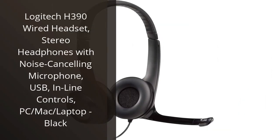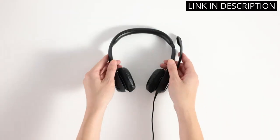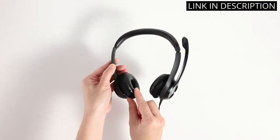I recently purchased the Logitech H390 Wired Headset and I am extremely pleased with my purchase. The headphones are comfortable and provide clear, high quality sound. The noise cancelling microphone is a game changer for conference calls and online meetings.